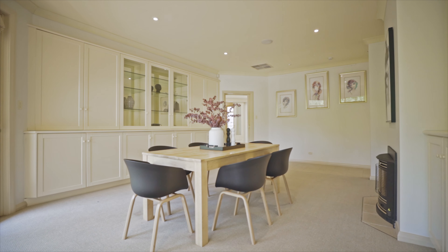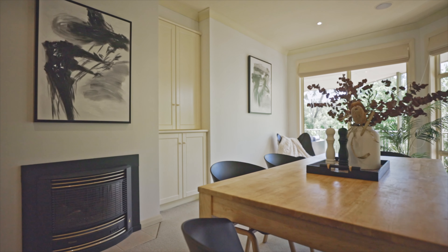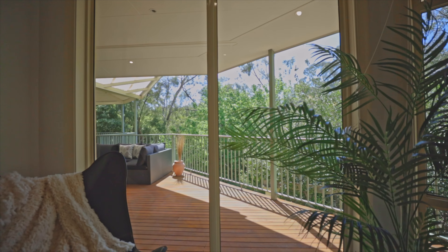Yet another spacious and separate lounge or formal dining room can also be found on this level with stylish built-in cabinetry and gas log fire. This lovely space also has a gorgeous outlook and access to the deck area.